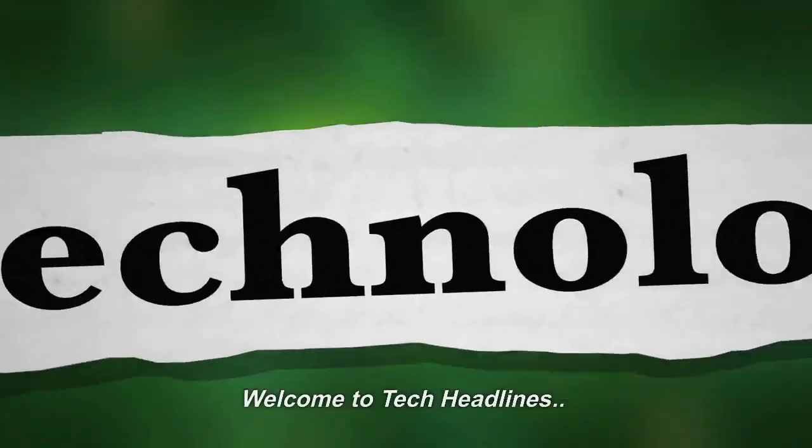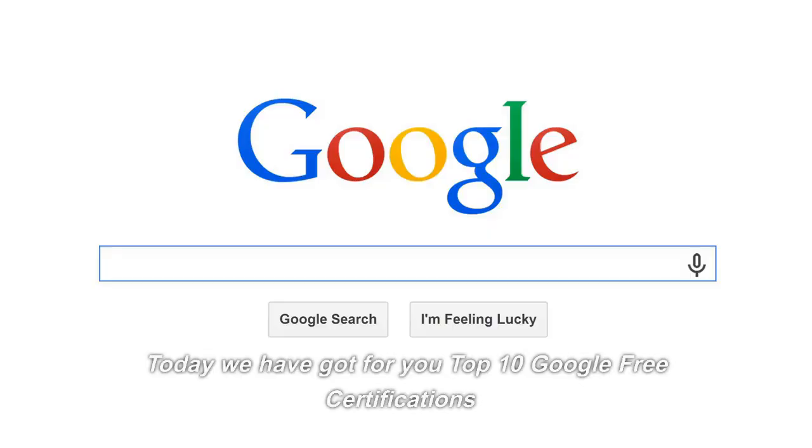Hello folks! Welcome to Tech Headlines. Today we have got for you Top 10 Google Free Certifications.